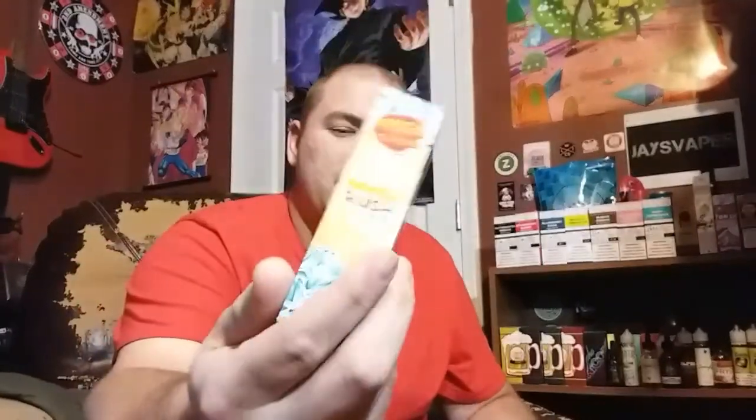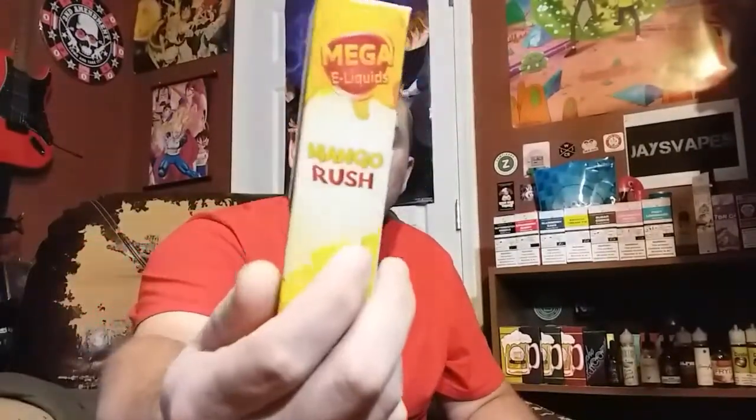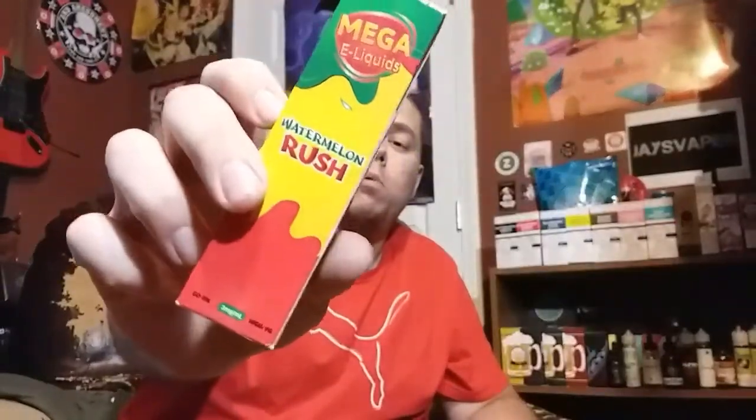This is Apple Crumb — like an apple pie — super super tasty. Then Mango Rush Ice, which I just reviewed. The original Mango Rush is super sweet as well. We've got Watermelon Rush — I'm not usually big on watermelon-based juices, but this is a good one. And then Watermelon Rush on Ice, which I have not tried yet.